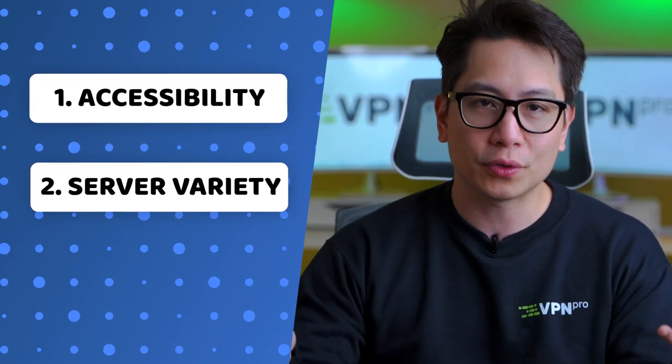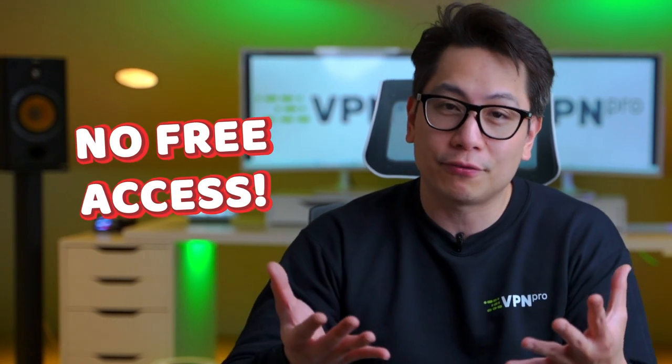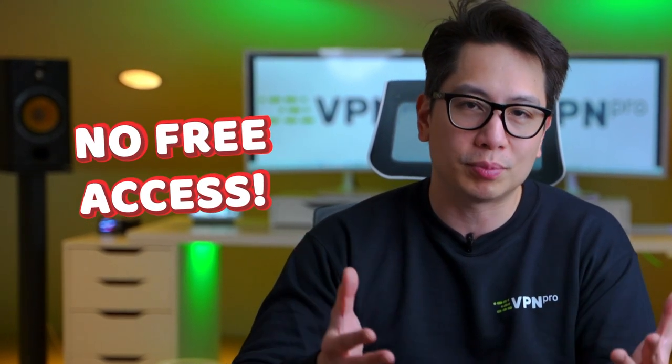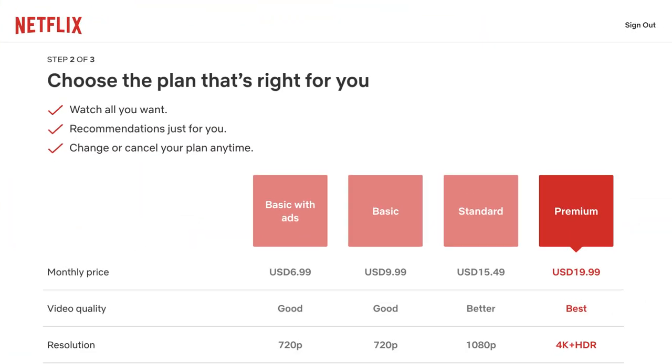To be clear, when testing these providers I first checked if the streaming VPN can access the platform, the variety of accessible servers, and the connection speed. One disclaimer: with VPNs for streaming you won't get free access to streaming platforms — you still need a working subscription. So even with the best Netflix VPN, you still need a separate Netflix account.